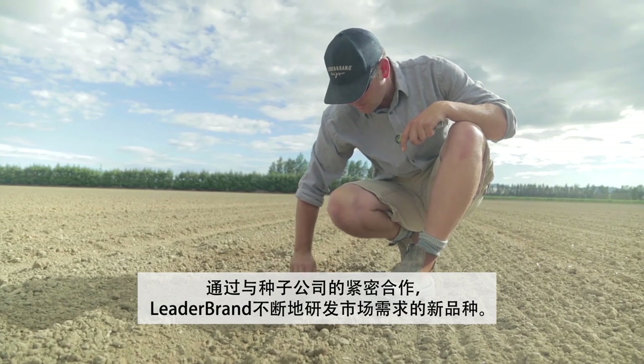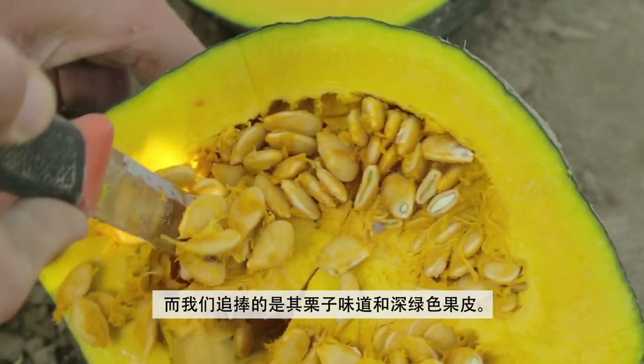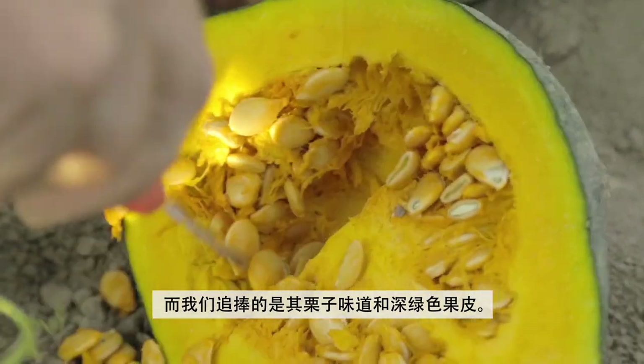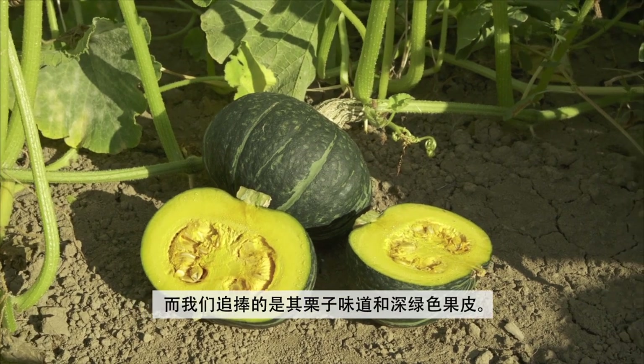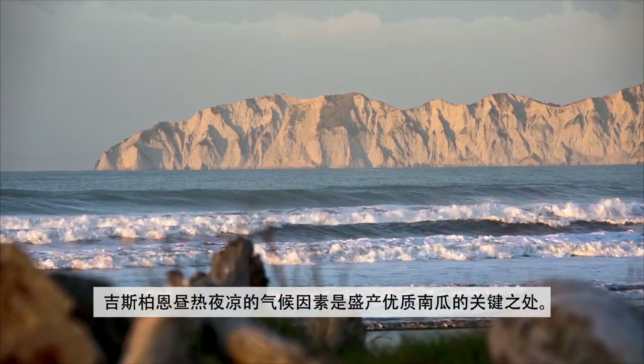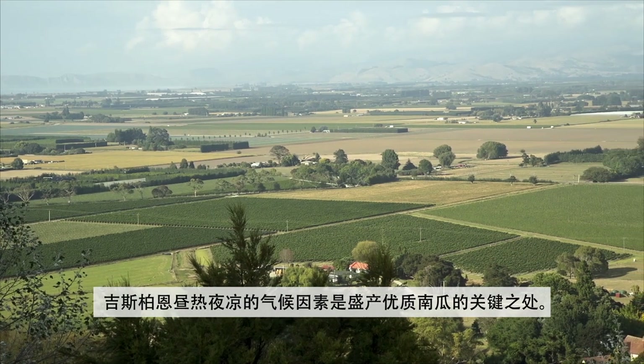Lederbrand works closely with seed companies to understand and develop new varieties within the market. Essentially what we are looking for is that chestnut flavour and that dark skin. Here in Gisborne our hot days and cool nights particularly lend themselves to achieving that high quality.